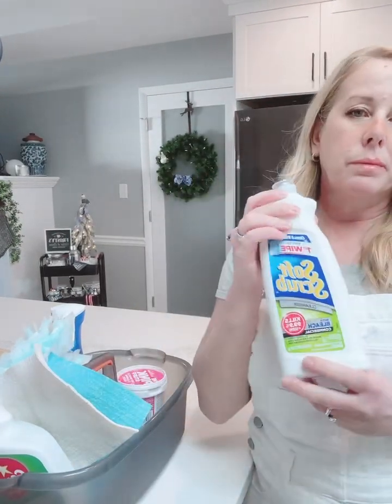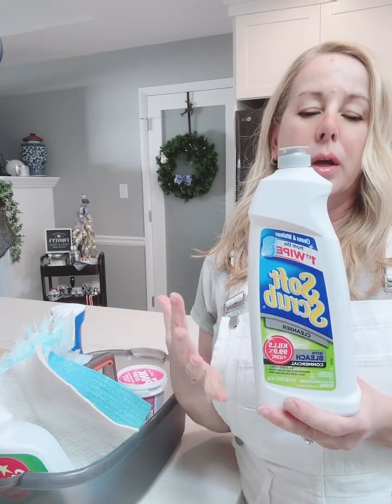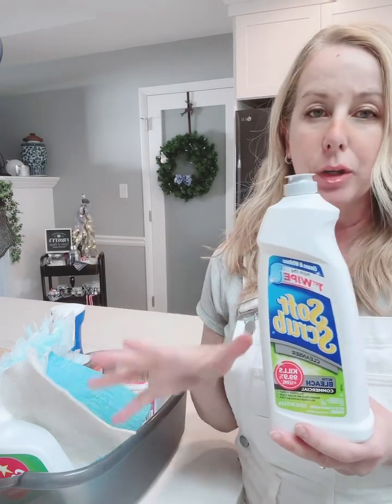Soft Scrub — need I say more? It's just a non-abrasive bleach, cleans germs, makes everything sparkling in your bathroom and your kitchen.